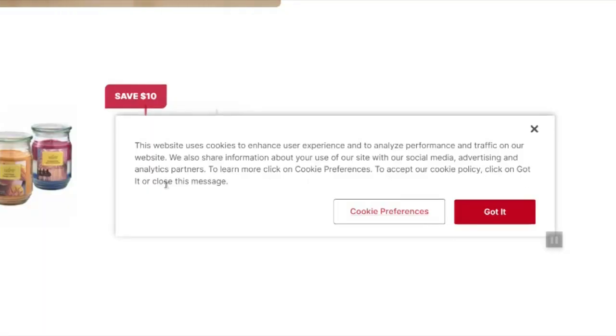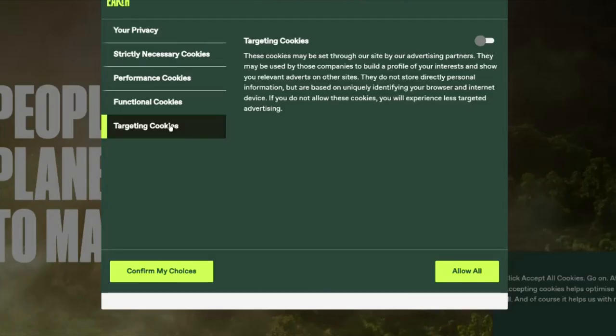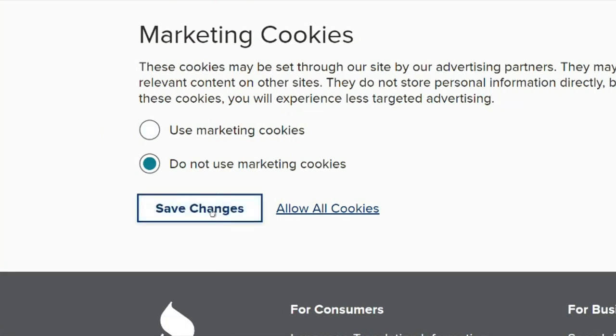Companies are required by law to get your permission to allow third-party cookies — you've no doubt seen these pop-ups. You can opt out, but you'll need to do that anytime you visit a new website. Another option is to switch browsers.